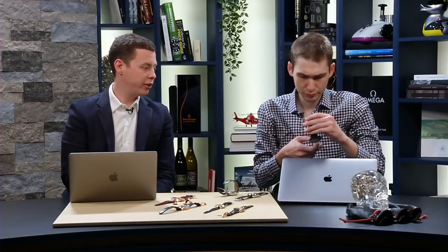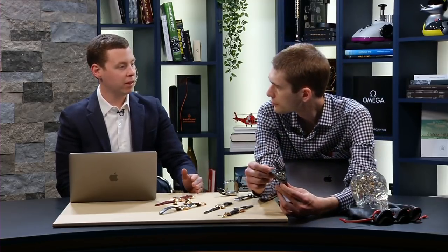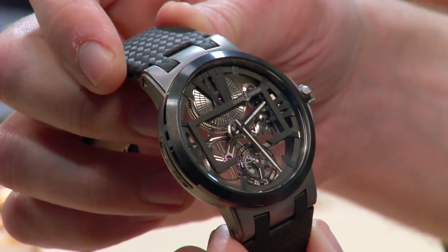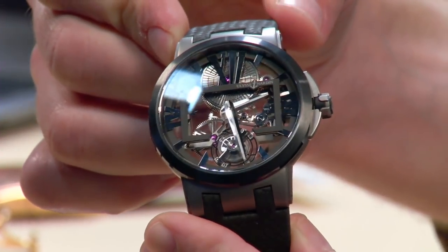You've got the titanium case, ceramic bezel — it's a beautifully executed watch. It came in at the right price point. This is just as easily a watch that you could see a brand pricing at $65,000 where it becomes a bit of a flop, but they didn't do that. It came in at $38,000 retail, which was spot on — underpriced relative to pretty much all other tourbillons in the market from a comparable brand.